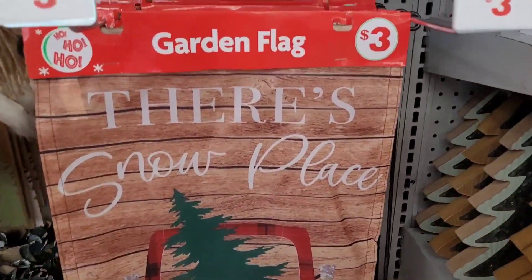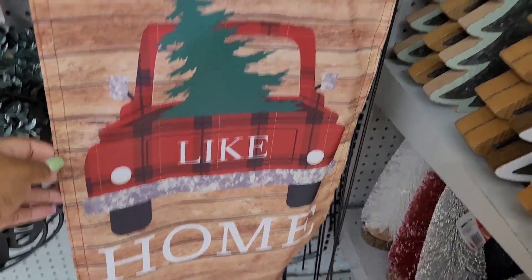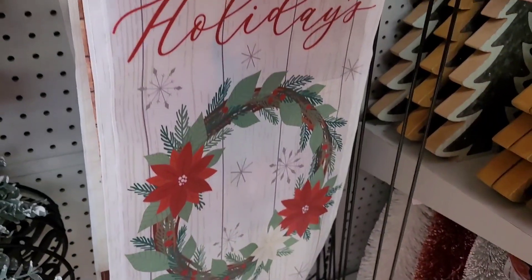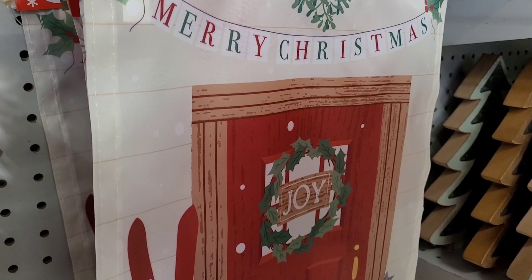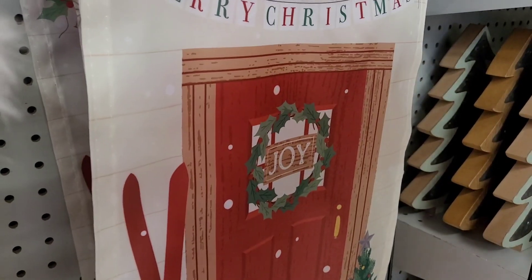Garden flags over here are $3. There's 'Snow Place Like Home' right there, and 'Happy Holidays' right there. Then they have this one right here — Merry Christmas. These are nice. I like those.